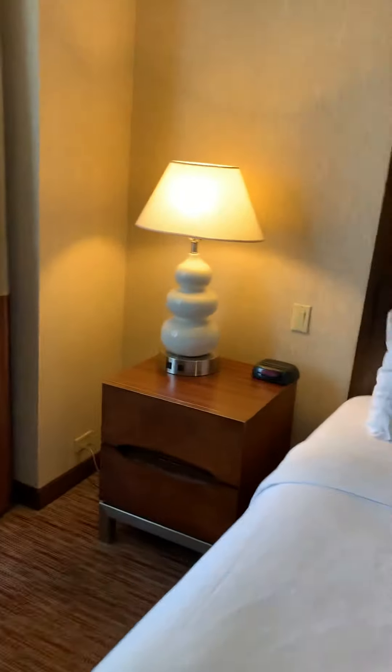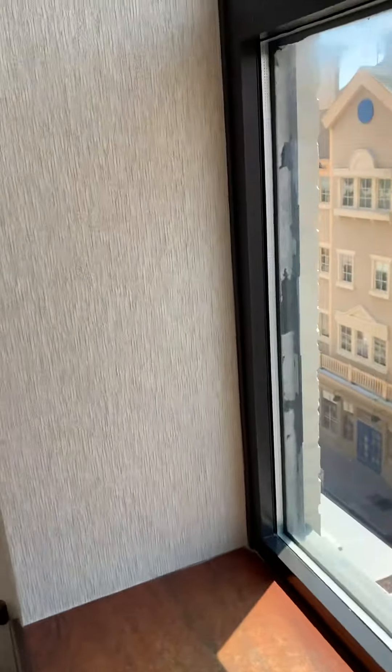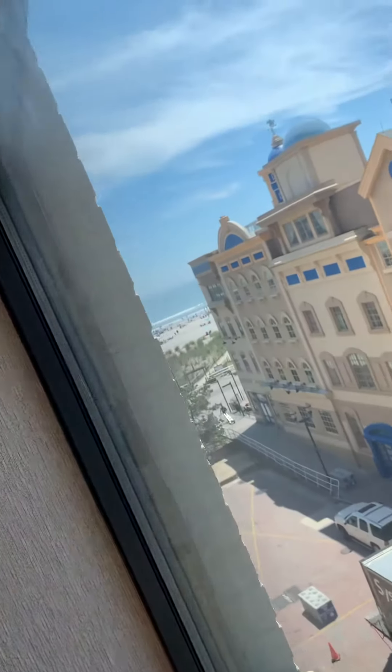Very nice room, not much in the view department. I actually don't know what the view is — let's have a look. Oh, we have a partial ocean view way over there. I don't know if you can see that or not. And yeah, so we got the bed of course, and a little area to eat.